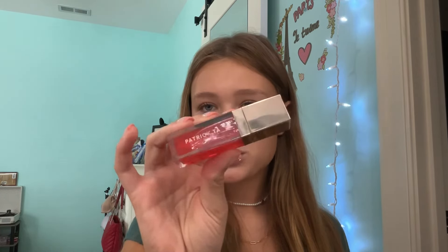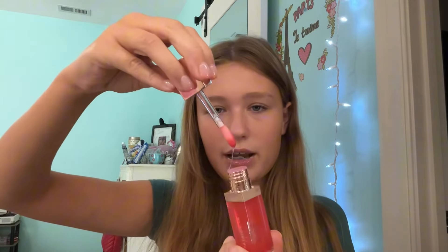Next, we have the Patrick Ta Lip Plumper in the shade Full Syringe. I don't like the shade I picked — once I went from orange to red, and now I'm into clear and very light pinks. I talk about these probably not enough: I love these.